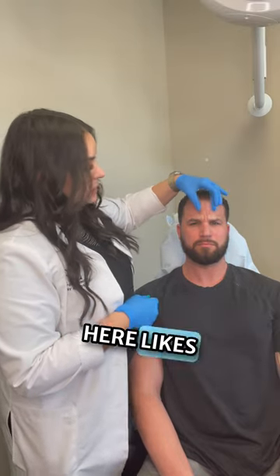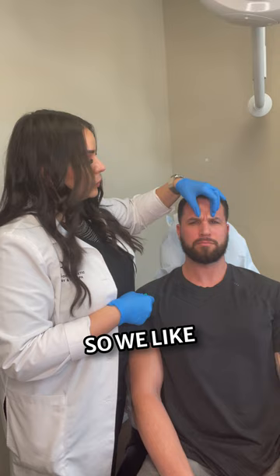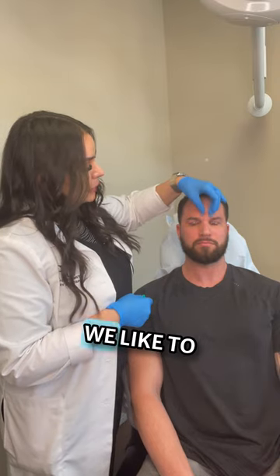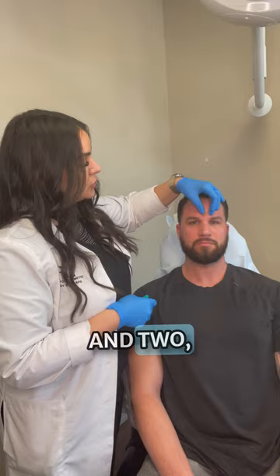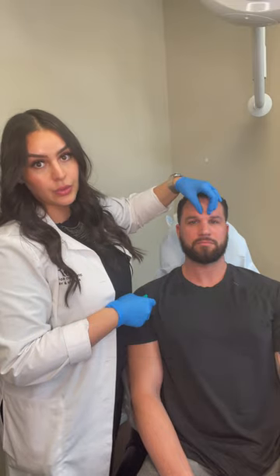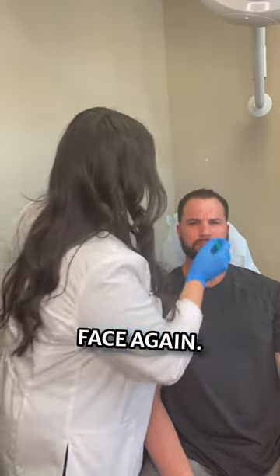Go ahead and make that angry face for me. This muscle here likes to go in and then down. So we like to give a good treatment here because one, he is strong, and two, it's going to give that medial brow lift, which is really, really nice. So go ahead and make that angry face again.